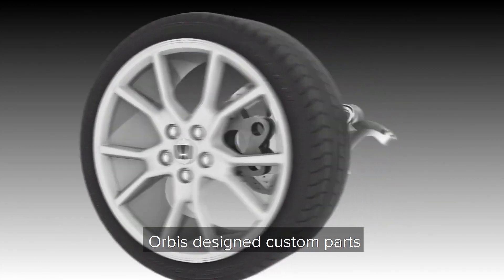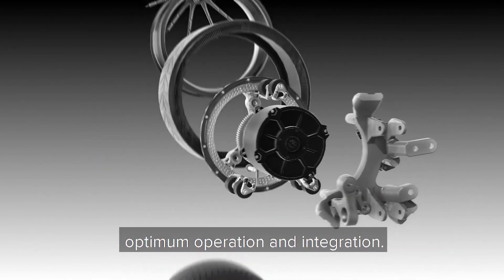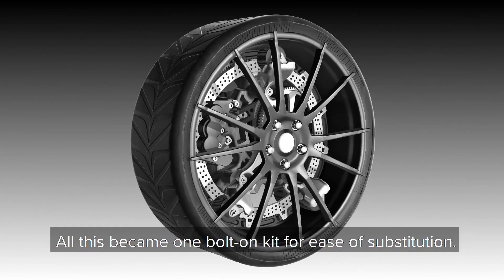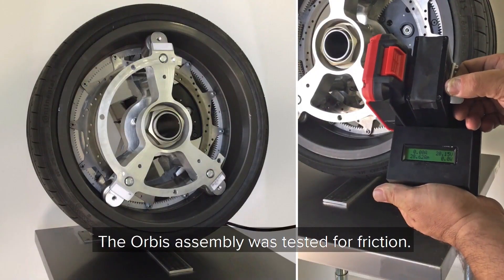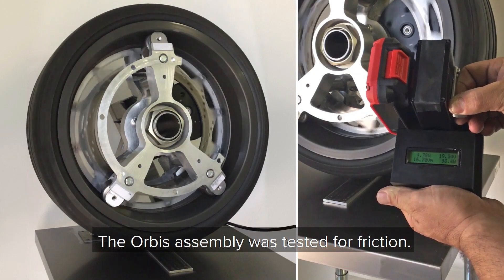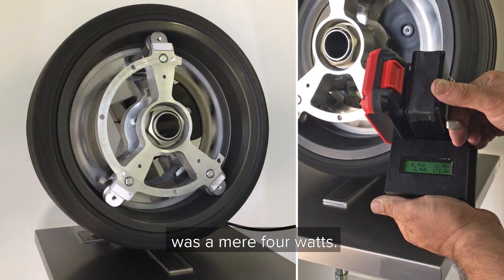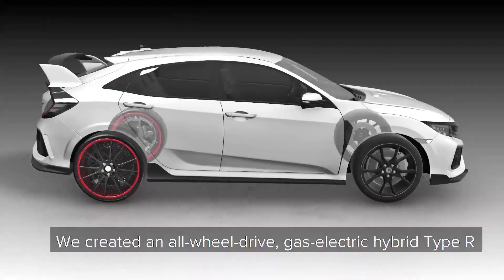The Orbis Ring Drive is significantly lighter than traditional in-wheel motors, and it uses a centerless rotor that reduces brake weight by 60%, improving braking performance and reducing brake fade. The Orbis Ring Drive is still in development, but it has the potential to revolutionize the electric vehicle industry.